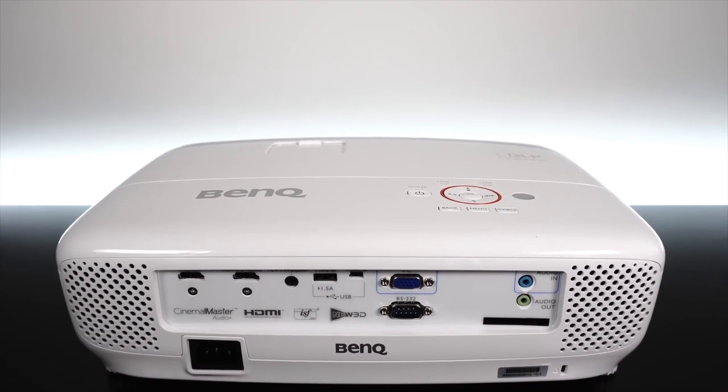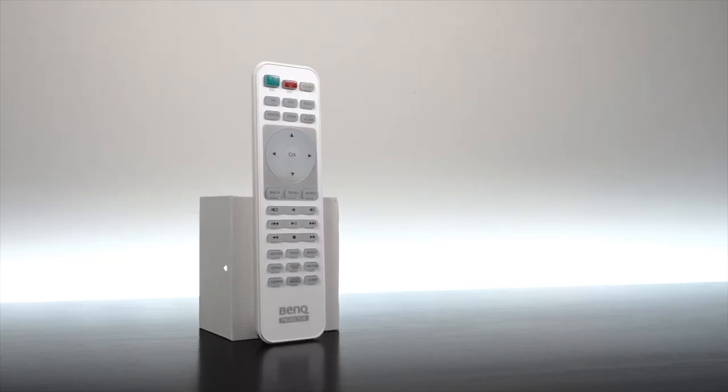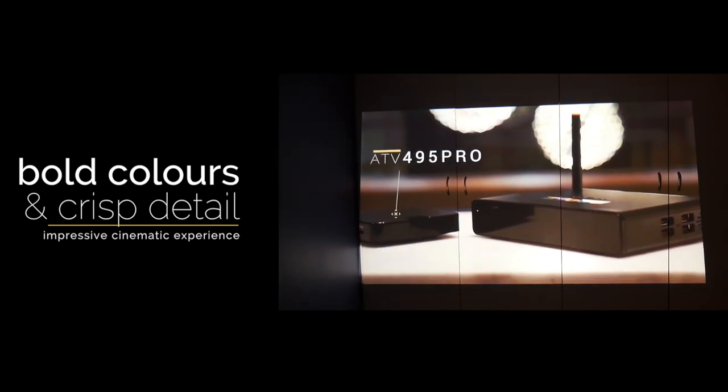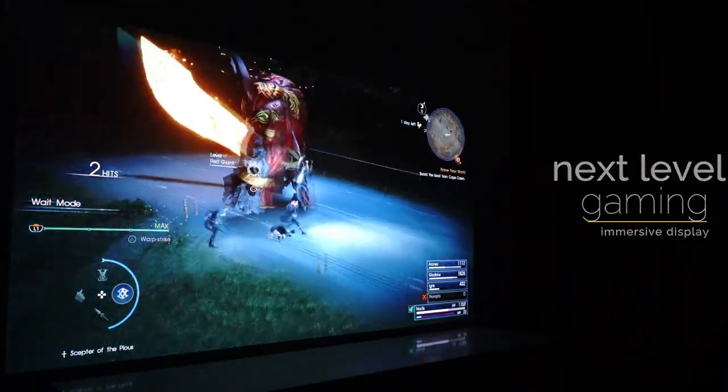Most projectors display images based on DLP technology, 3-LCD 3-panel liquid crystal display technology, or LCoS liquid crystal on silicon technology, and each has its own advantages. You can get this product at $859.99.